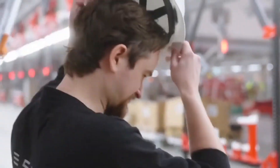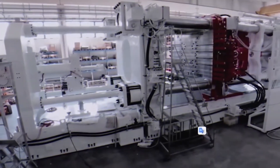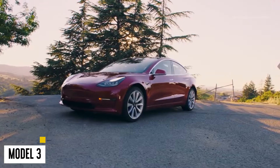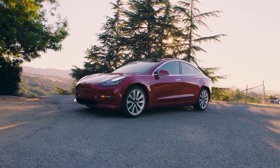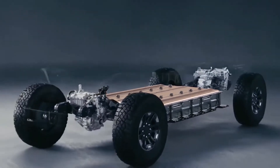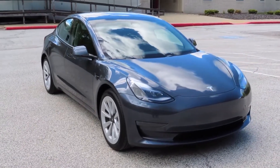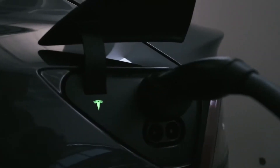Tesla swiftly moved beyond simply developing and creating things to designing the machine that makes the machine as it sought higher economies in vehicle manufacturing. Manufacturing is difficult, but Tesla's dedication drove it to build products that were easier to make. This was initially seen with the Model 3, and work has continued with each subsequent version. Musk's preoccupation with basic principles is seen in this — he strives to start every design with the lowest common denominator.